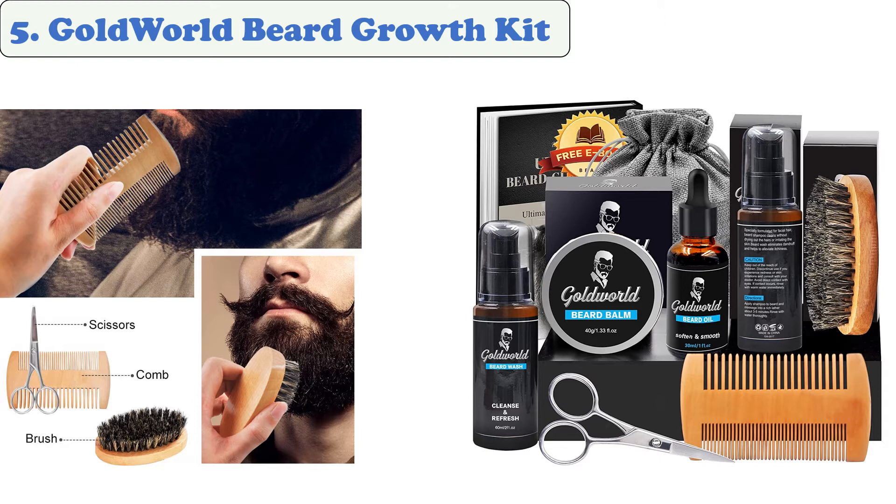This beard balm helps nourish the beard, promotes the skin's growth, and makes it look soft and fresh. Only a few drops to deeply nourish the beard will do it. The two-pack beard care kit is the only product that contains a complete beard wash and is made from pure ingredients. It is a unique gift idea for men.